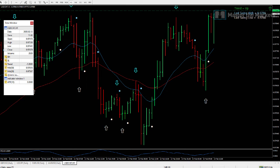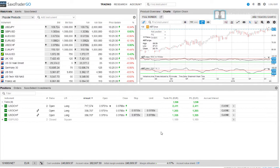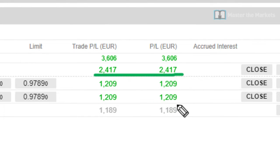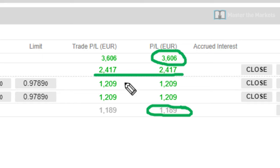Hello traders and welcome to our market update video. You can see that we are yet again on another incredible trade, with a profit of 2,500. We just banked in our cable position for 1,200 pounds, and you can see a total of 3,606. The target for Dollar Swiss at the moment is 9789.